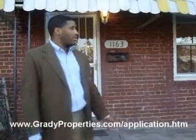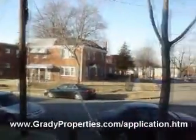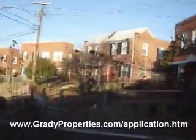Hello, Melvin Yates with Grady Properties here, coming to show you another one of our rent-to-own, no credit check properties. This one is 1163 46th Place. As you can see, it's a very quiet street. Most of the neighbors have lived in the neighborhood for 20 plus years. We're right off of H and Benning Road, very close to the Maryland line at Southern Avenue. Let me show you inside.